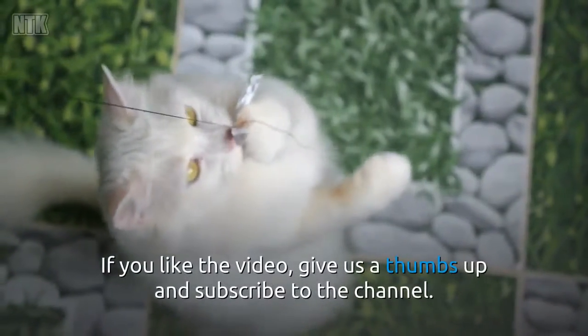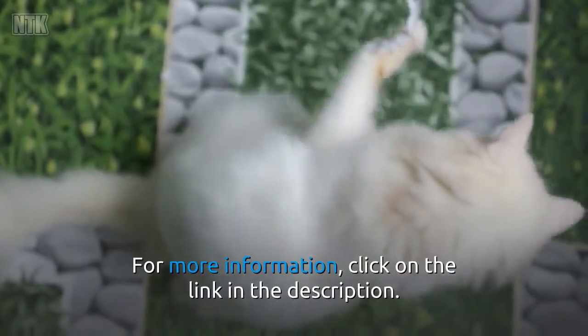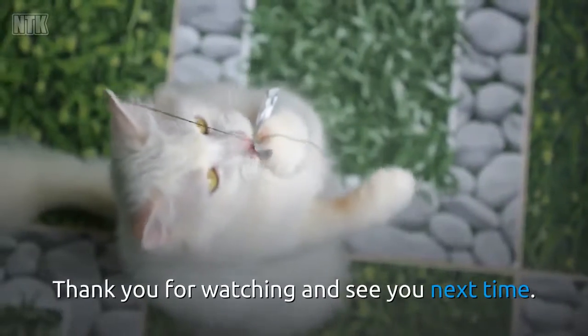If you liked the video, give us a thumbs up and subscribe to the channel. For more information, click on the link in the description. Thank you for watching and see you next time.